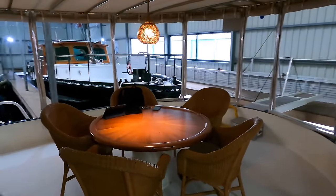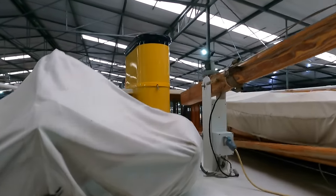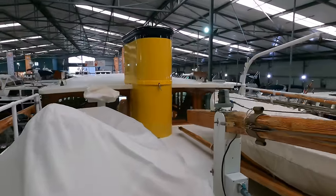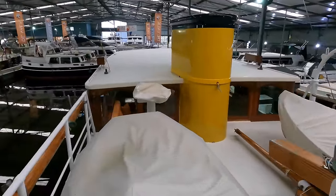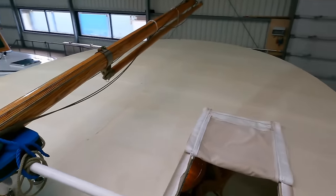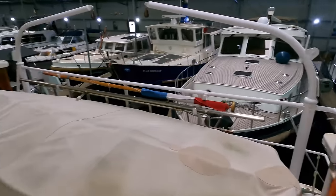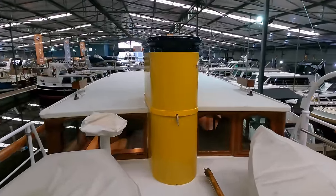Before we head into the interior spaces, let me show you around the boat deck and take a closer look at that yellow funnel. This boat has two tenders — a wooden sailing dinghy as well as a 2.7-meter Zodiac RIB fitted with an 8-horsepower Yamaha outboard engine. The wooden mast is lowered and raised manually; with the mast lowered, her minimum air draft is 3.4 meters.